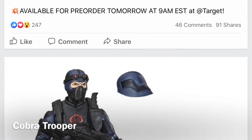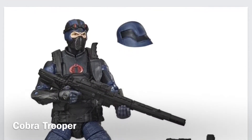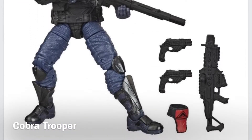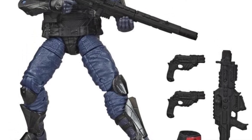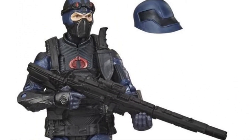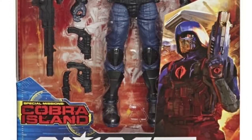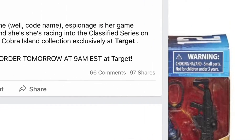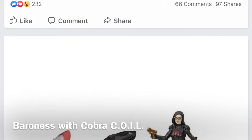The Cobra Trooper is next, and I think this looks great. This is our first true Cobra army builder — yes, we have the Cobra Ninja that was announced before, but this is a true Cobra soldier. It looks fantastic. I like the accessories, and I think this will be a hit for many collectors.